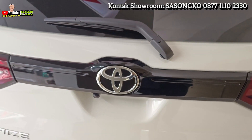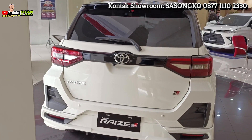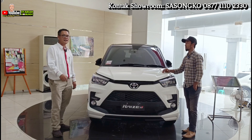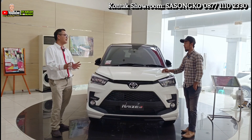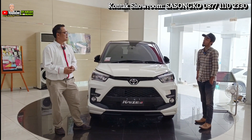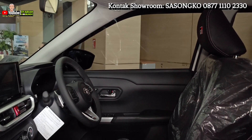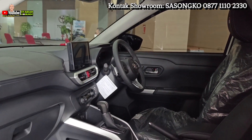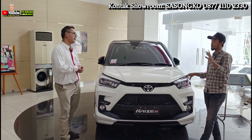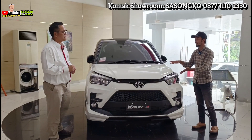Untuk simulasi kreditnya, DP paling murah 10% juga bisa. Kita menyesuaikan budget customer — mau DP-nya berapa, angsuran berapa, kita create paketnya sampai deal. Untuk cicilannya, Raize masih di bawah 3 jutaan — 2 juta koma sekian sudah bisa dapat. Berarti per hari cukup nabung sekitar 100 sampai 120 ribu.